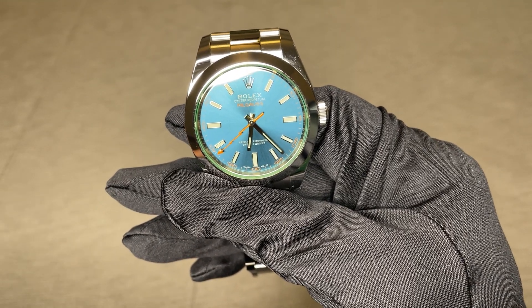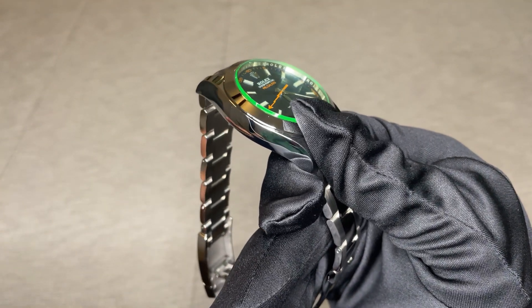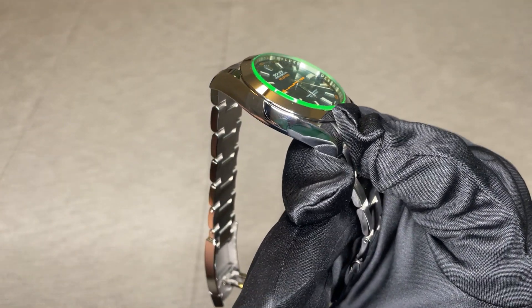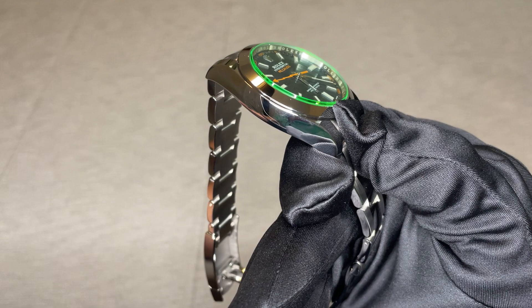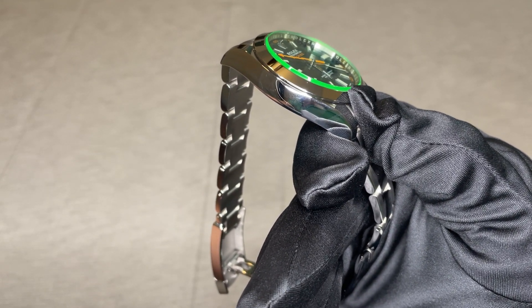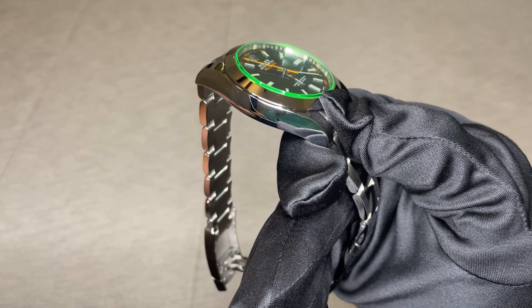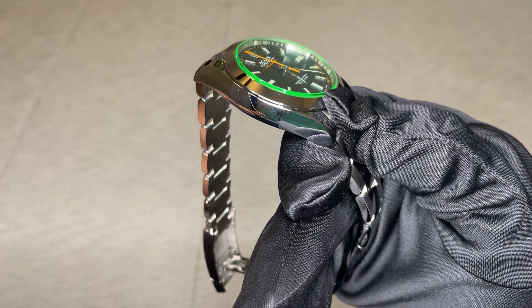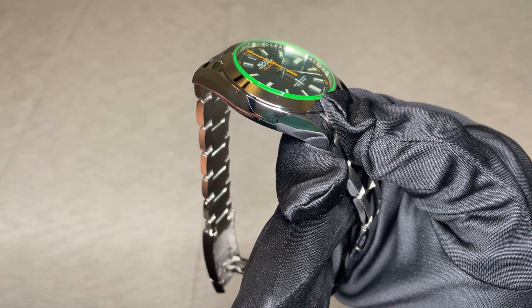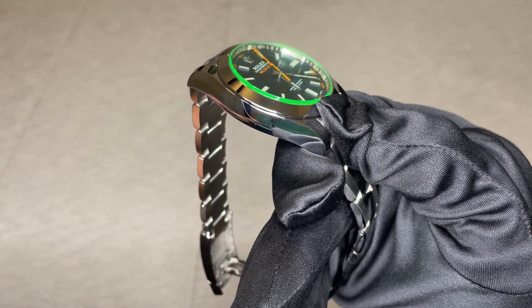Rumor has it that when Rolex created the green sapphire crystal in 2007, they did not patent it. Apparently, the process for creating the crystal is very costly and labor-intensive, and Rolex was confident that no one else would put in the effort to recreate the process. Hence, the patent for the green sapphire crystal was never filed.